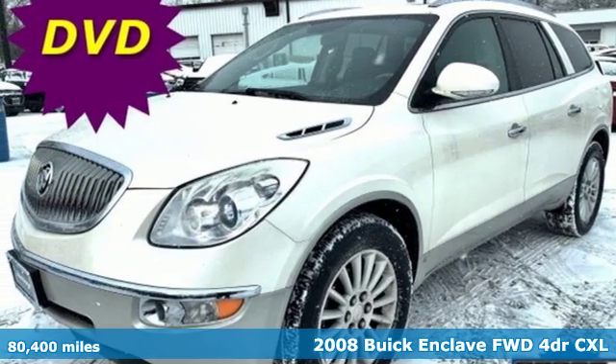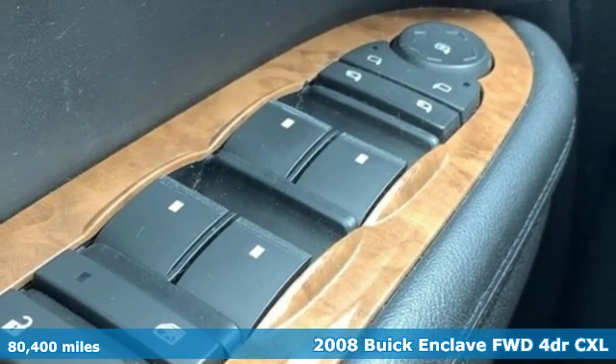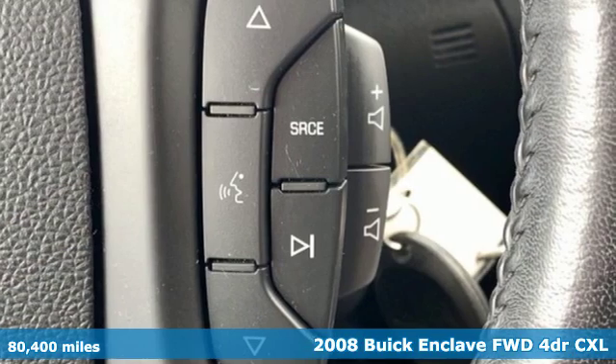Here's a 2008 Buick Enclave. Buick, expect more than you'd imagine. You'll look forward to every drive with features like these.